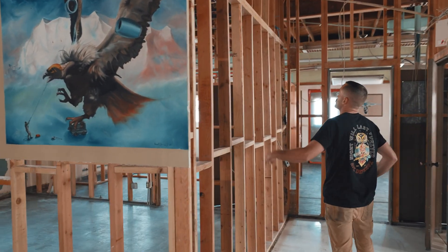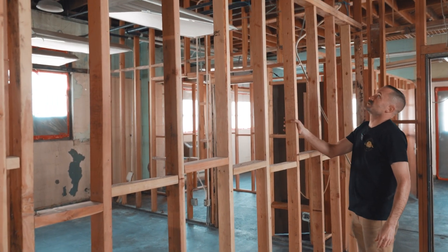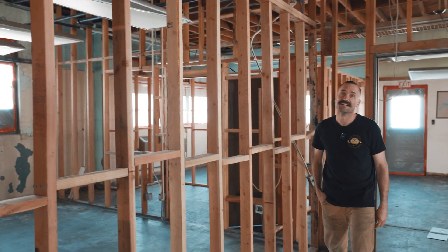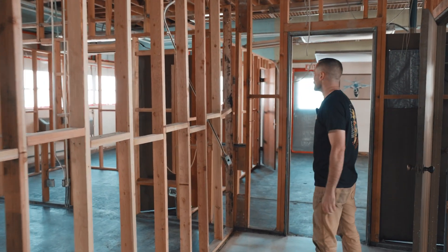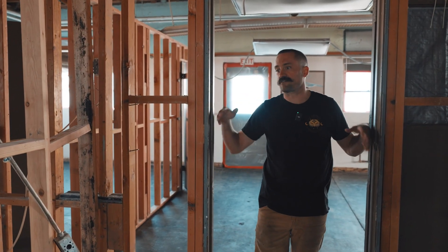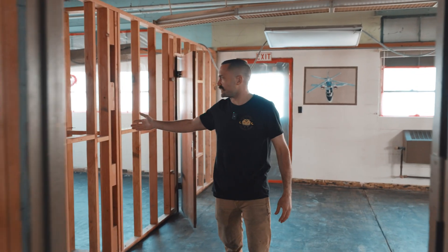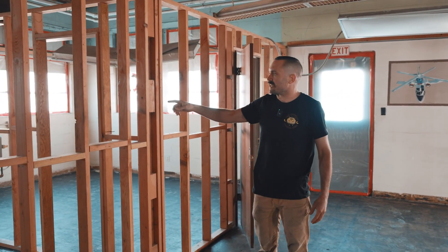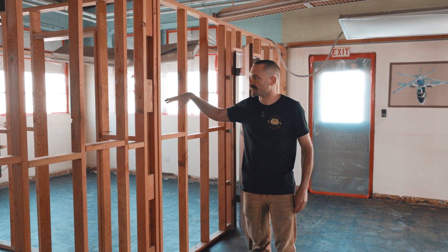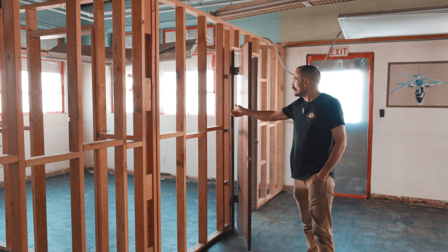This first office here will get torn out and become more shop space. The wall here - you probably can't see it on camera - is not plumb at all; the internal Air Force construction guys did not build a straight wall. So this comes out. Then we'll have all the offices back this way. This first little office over here is kind of tiny and will hopefully be like a programming room with a window facing the shop so we can keep an eye on machines.